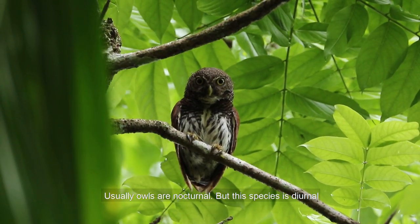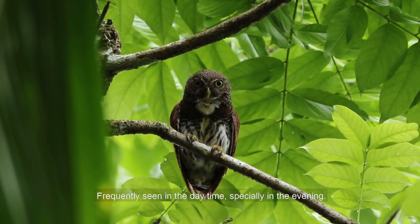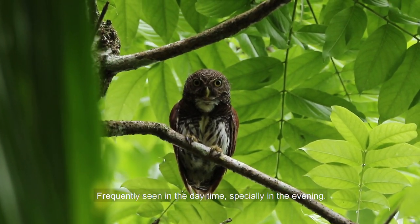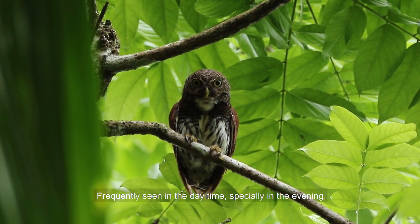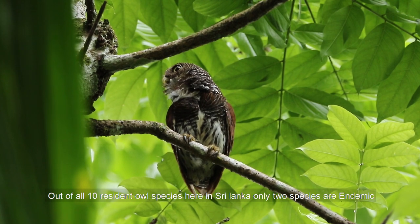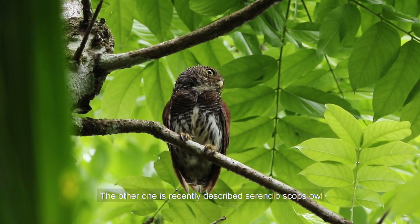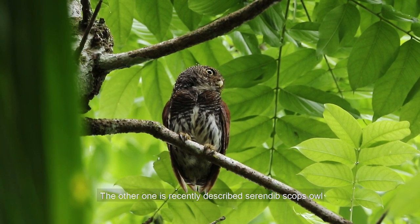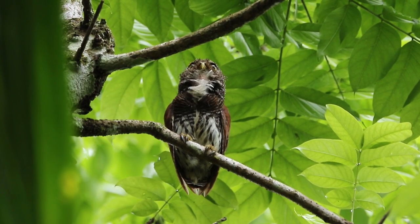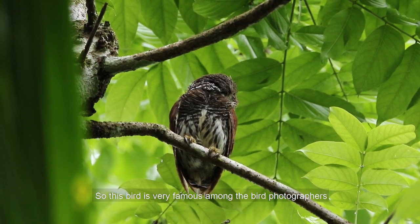Usually owls are nocturnal, but this species is diurnal, frequently seen in the daytime, especially in the evening. Out of all 10 resident owl species here in Sri Lanka, only two species are endemic. The other one is the recently described Serendib Scops Owl. So this bird is very famous among bird photographers.